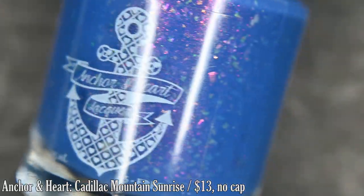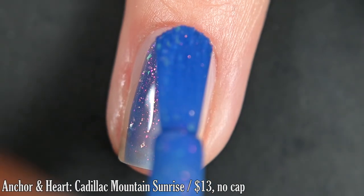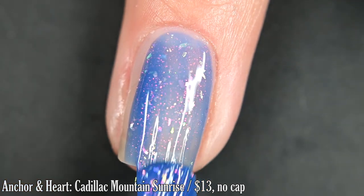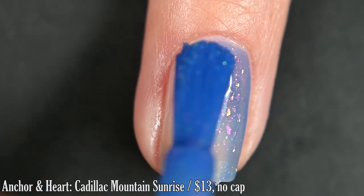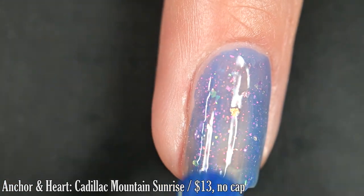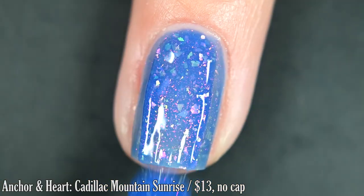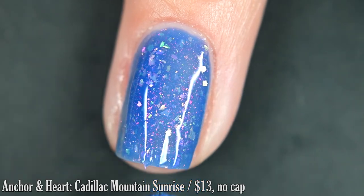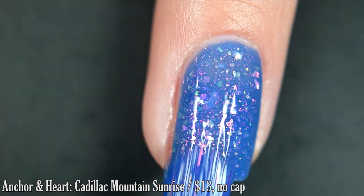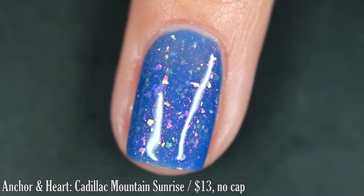First from Inker and Heart Lacquer, we have Cadillac Mountain Sunrise. This is inspired by Acadian National Park and it's described as a cornflower blue jelly base with an orange to pink shifting shimmer and shifting pink to gold to green iridescent flakes. The formula was really good on this one — not too thick or too thin. Nice and sheer so it is buildable so these dainty little flakes don't get lost. I was happy with the coverage in two coats, but this was very borderline needing a third. You'll want top coat and removal is easy.